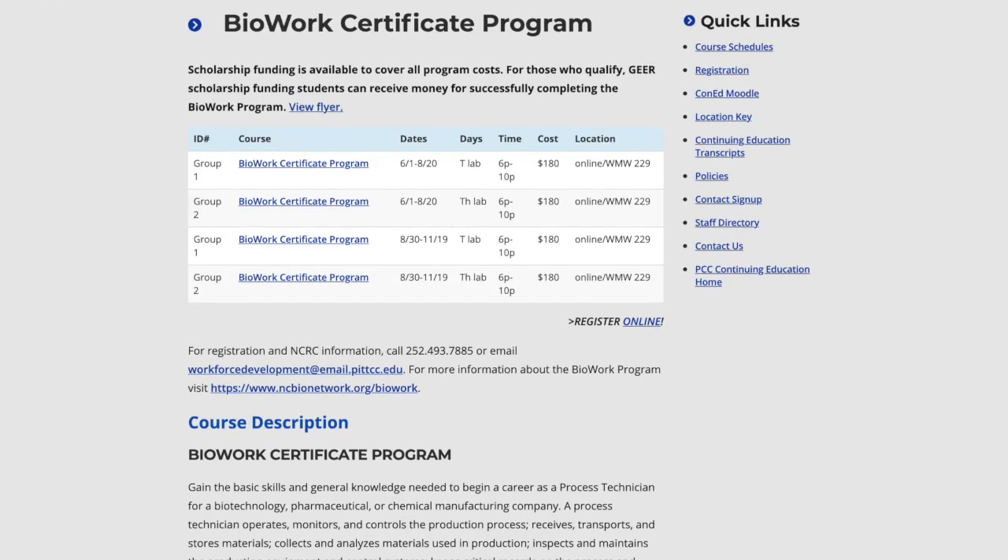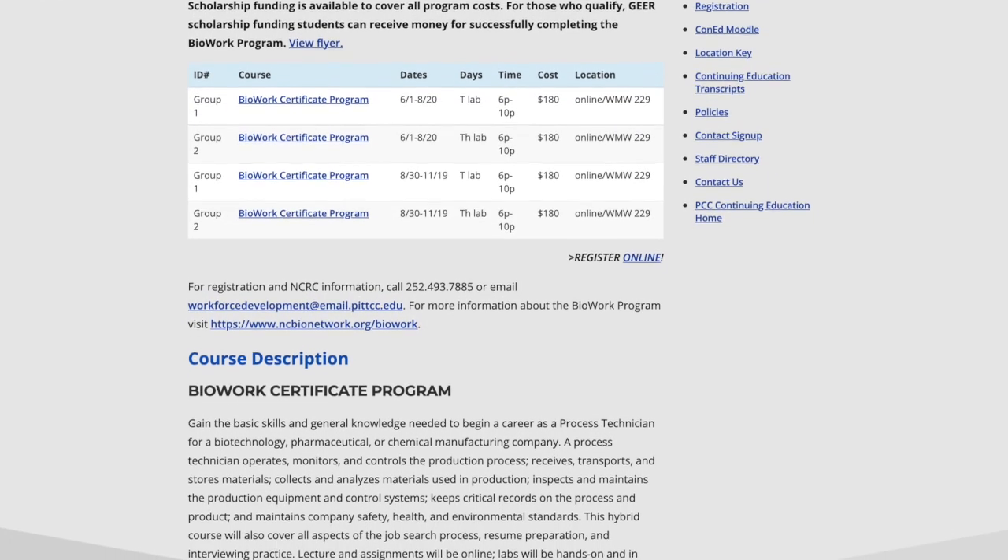To apply to the program, you must be a high school graduate, and before registration you must complete the NCRC prerequisite test. If you find this interesting and would like to learn more about the BioWork program, please reach out. We'll be offering another section this fall semester and would love for you to come register and learn all about the pharmaceutical industry.